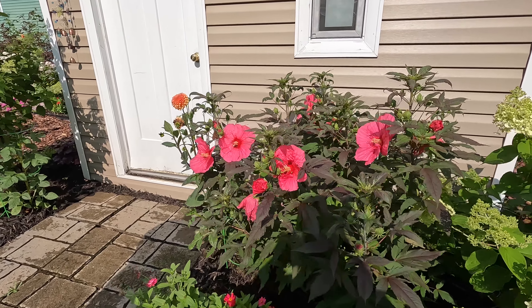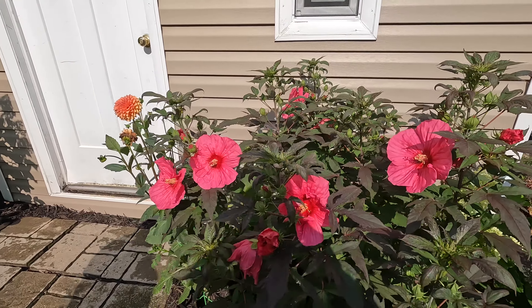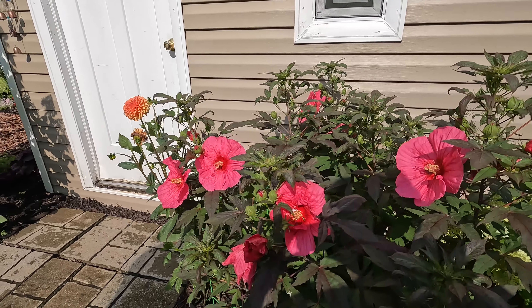Hello, hello everybody. Welcome back to Flower Season. Today's video is going to be a harvest video.